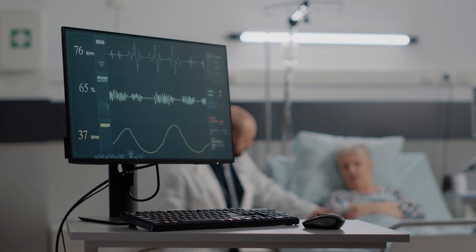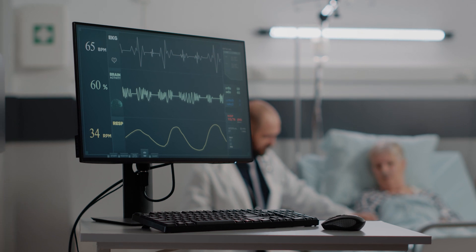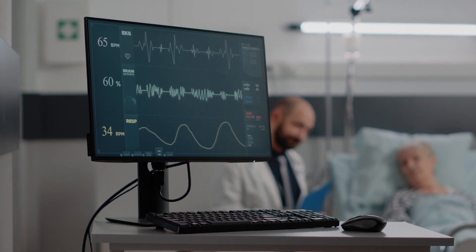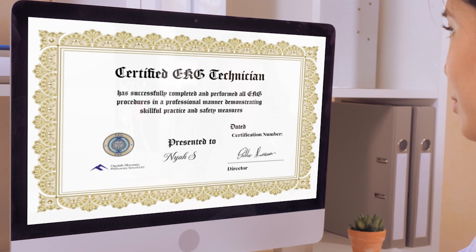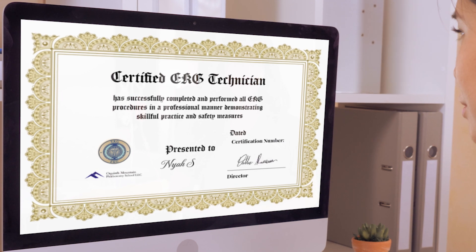After completion of the course, you will be certified to do EKGs in hospitals, clinics, and other job opportunities as part of other responsibilities in your field. Students will also be prepared to take a national EKG exam. A digital completion certification for employment will be provided after the course.